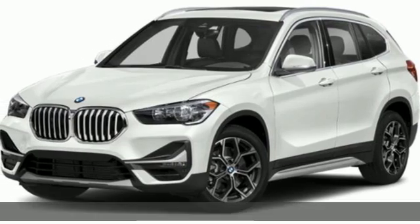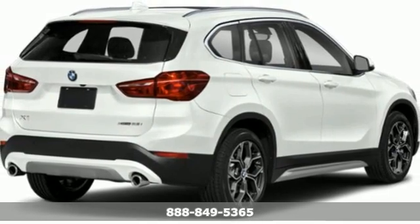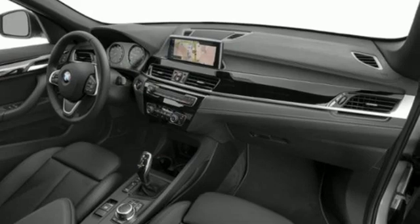It's a new 2021 BMW X1. It doesn't just get you there — it provides a thrill every step of the way. It boasts an impressive list of features like these.